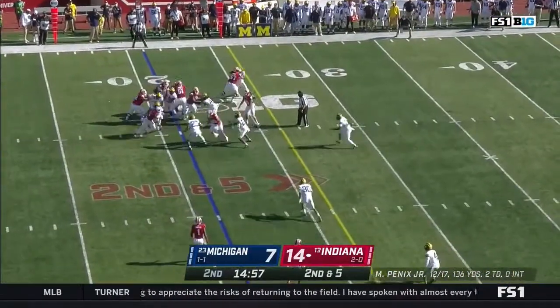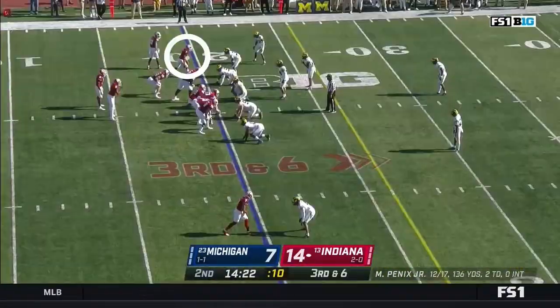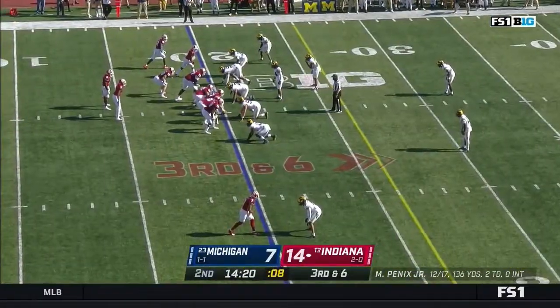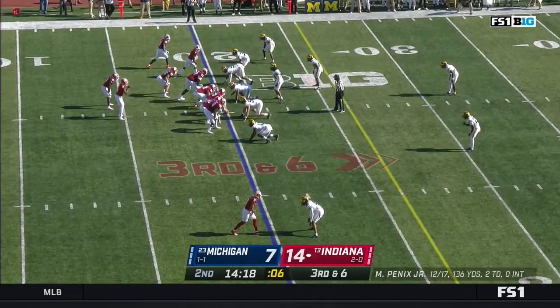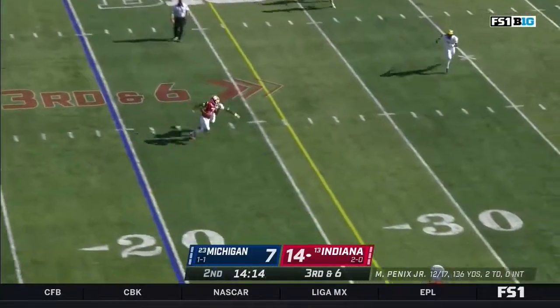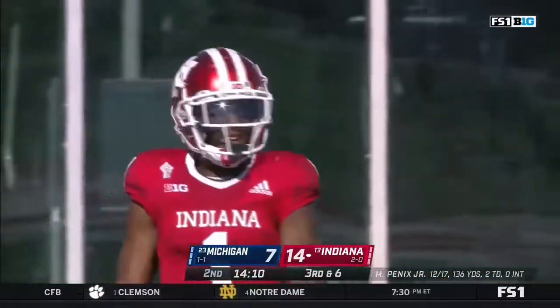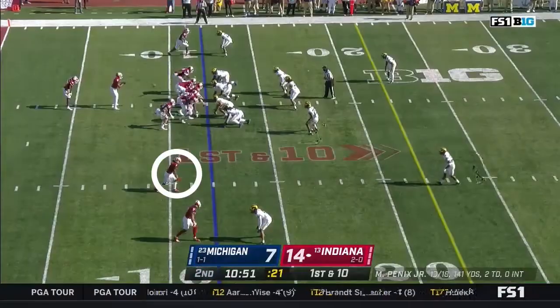Indiana begins the second quarter with second and five. A run for Samson James — loses a yard. Both Indiana touchdowns came on free plays. Third and six — Penix retreating, hitting a crossing Fillier. Fillier gets pulled down by Daxton Hill, which keeps him from getting a first down.